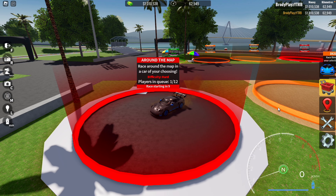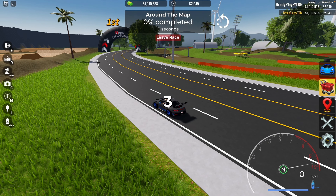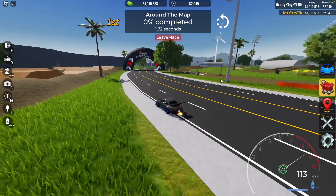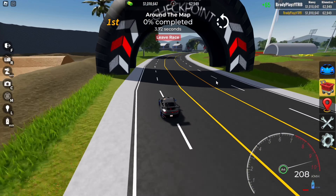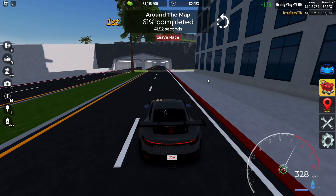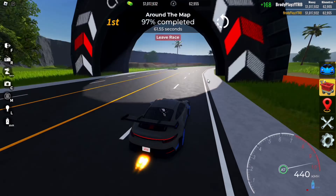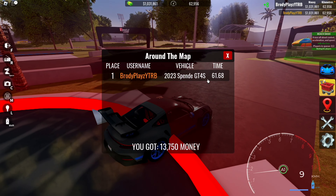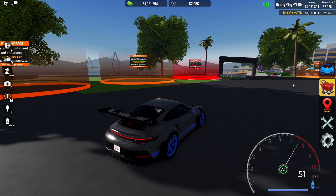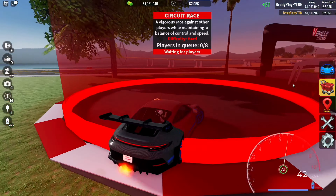Next race we're going to do around the map — only the main races. I finished it at 61.68 seconds. Very good car actually.